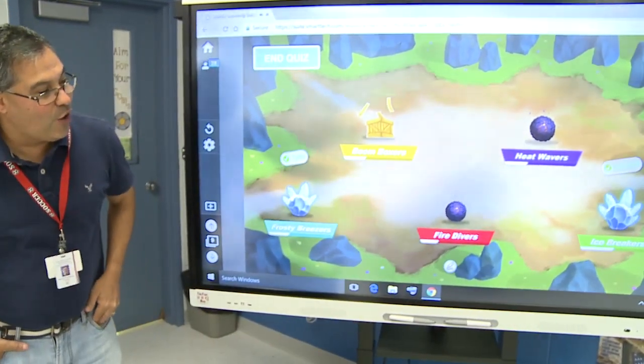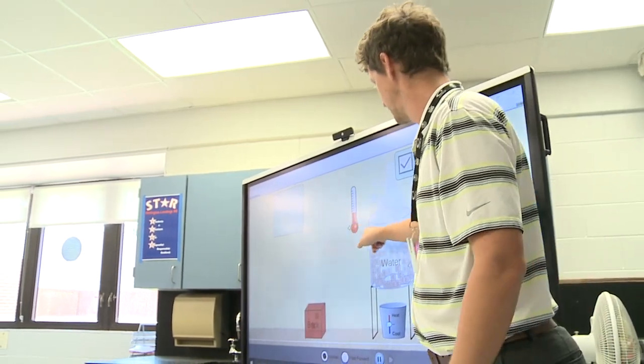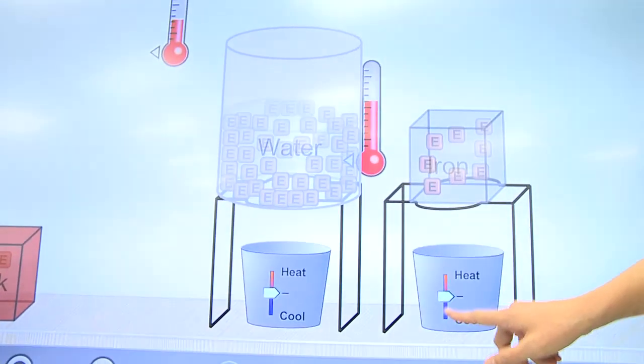When they get to pull out a Chromebook or they get to go and use the interactive flat panel, it's so much more exciting to them than handing them a piece of paper and a pencil and a worksheet. The teachers who already have smart boards have spent several hours training on the devices.